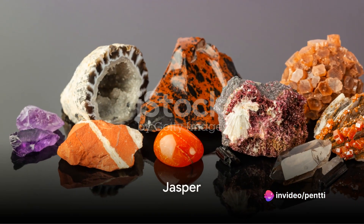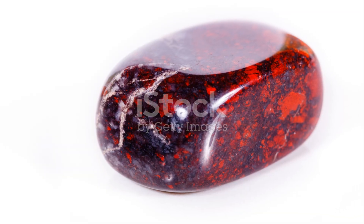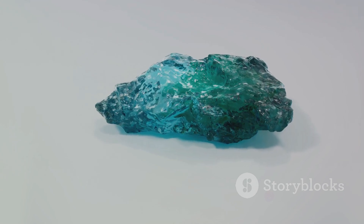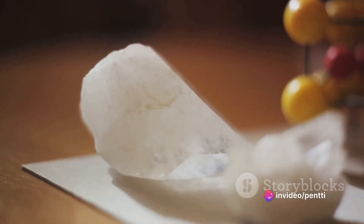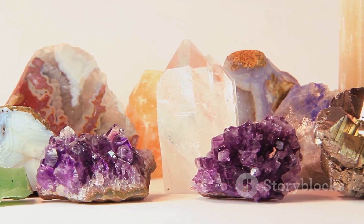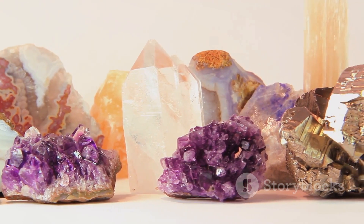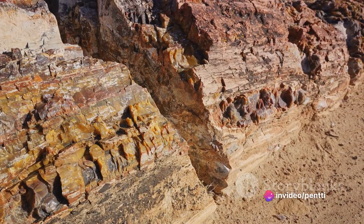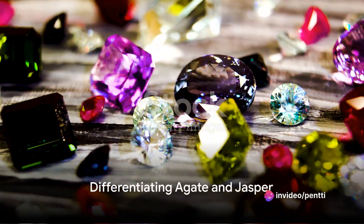On the other hand, jasper, a fellow member of the quartz family, is opaque and earthy. It doesn't have the same shine or translucency as agate, but it has its own charm. Jasper is known for its homogenous, solid coloration, which can range from reds and yellows to greens and blues. The name jasper actually means spotted stone, and true to its name, it often features unique patterns and markings, including landscape-like marbling or even fossilized materials.